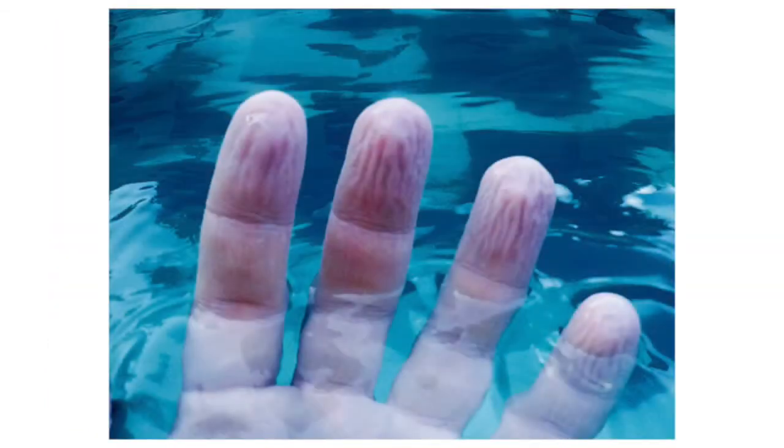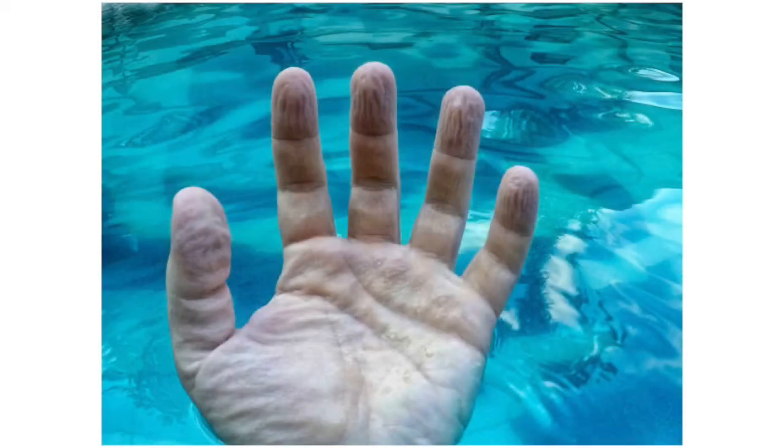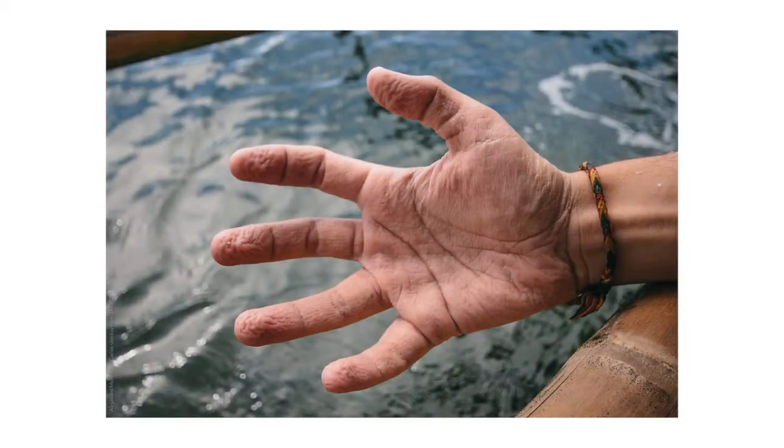The inner layer of skin is not directly affected by water, but is necessarily attached to the outer layer. The inner layer keeps the outer layer in place despite the uneven swelling. The more calloused areas on the outer layer continue to absorb more moisture relative to the less calloused areas. As time passes, this uneven absorption becomes more and more dramatic.